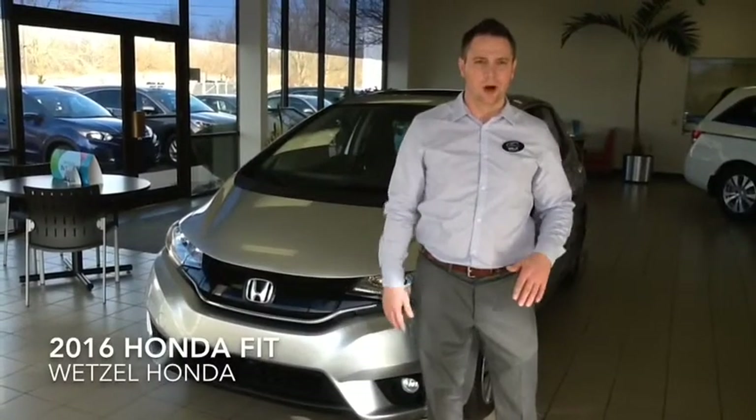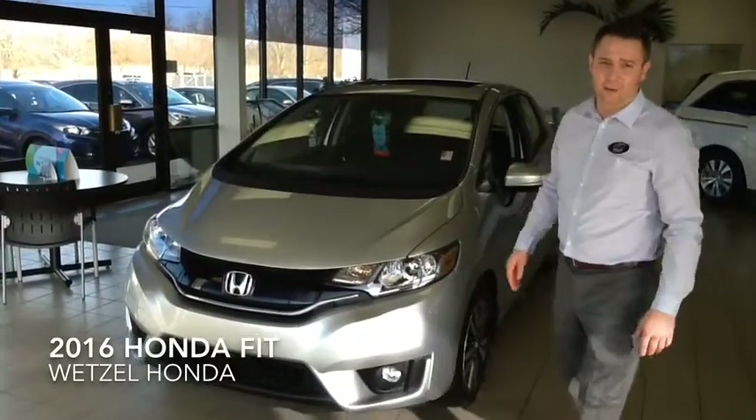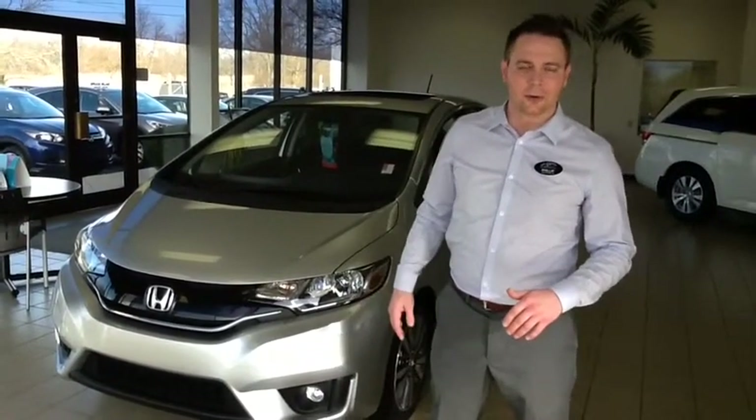Hi, I'm Cool Caseball at Wetzel Honda and I'd like to introduce you guys to the 2016 Honda Fit 5-door ES. This model starts at $19,335.